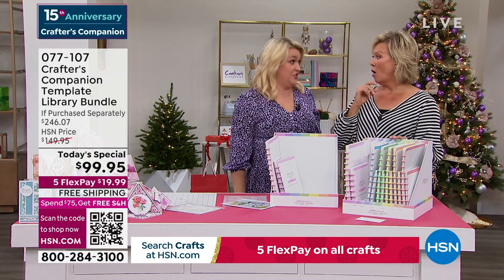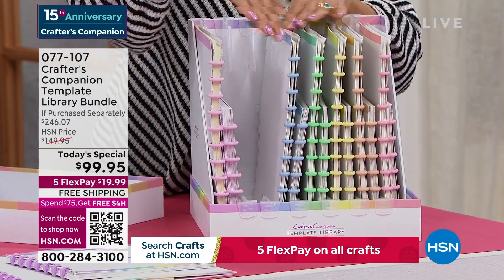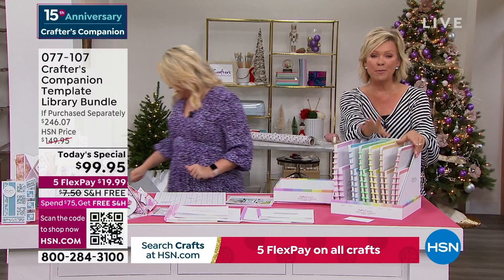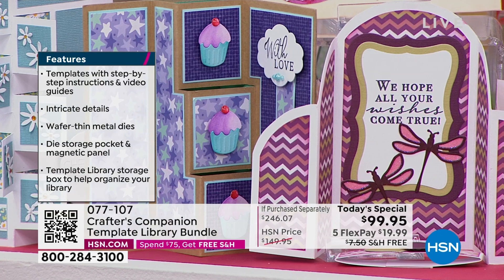We have never ever in 15 years at HSN had an autoship program that has been as popular as this one. You can fill this box with all the future shipments — your next one will come in February, and then two months later after that. Over 120 different cards you're going to be able to create by the end. And keep in mind with autoship, it's only $29.95. These are the types of cards you'll create from the very get-go, and as next year rolls through, you're going to continue with the evolution and inspiration of all these incredibly intricate cards.